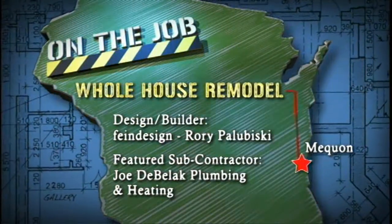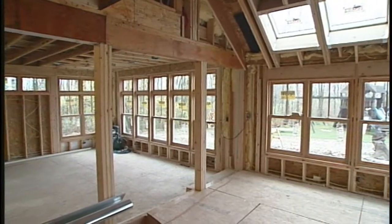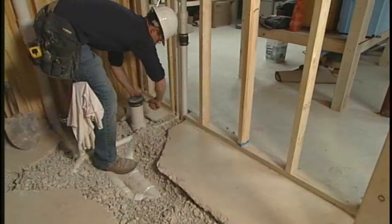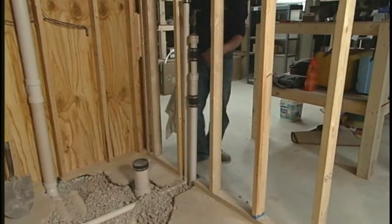Welcome back to Building Wisconsin. We're out at a home remodeling project near Mequon where the whole house is being completely remodeled. Let's catch up with Plumbers 75 member Jason Brown to learn about some of the plumbing going into this job.